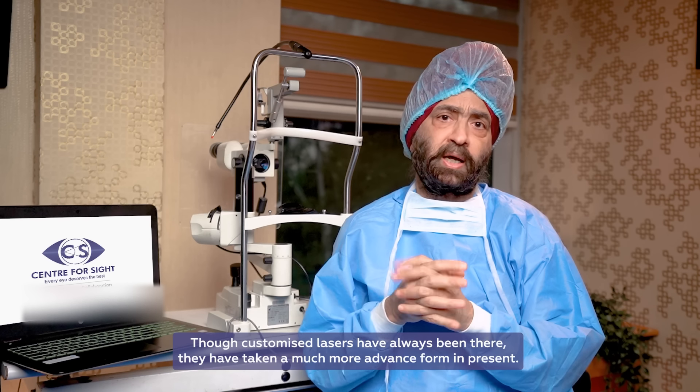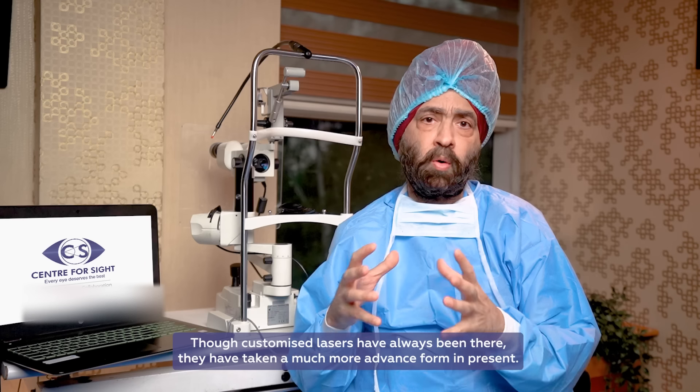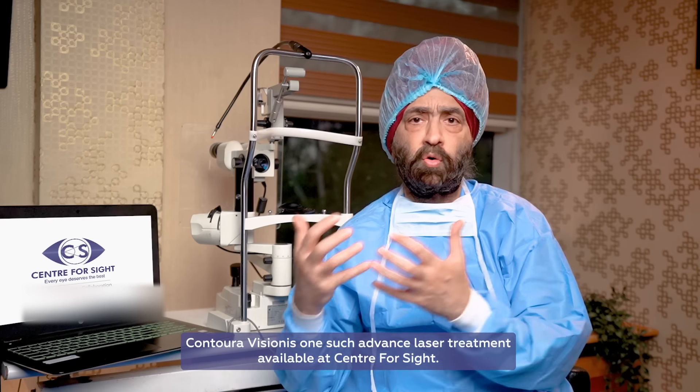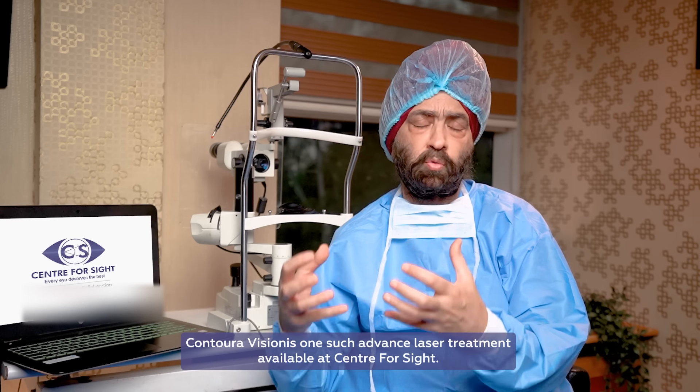Custom personalized laser treatment has been available even before, but now it is more sophisticated and more personalized based on data points. The availability of Contoura Vision is here now.